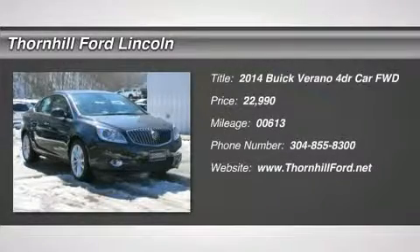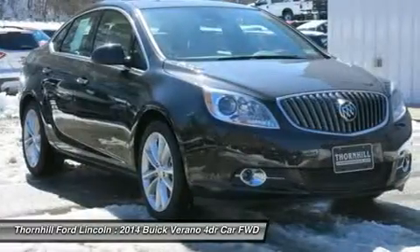Check out this 2014 Buick Verano Convenience Group. This Verano features the following options.